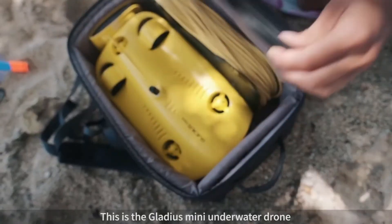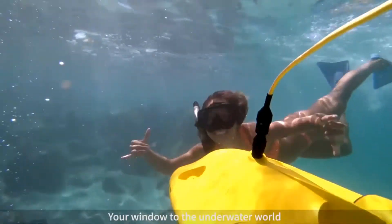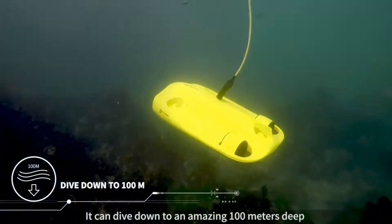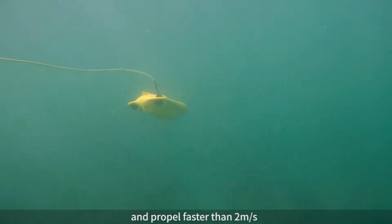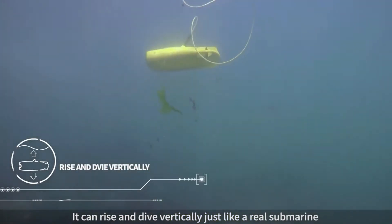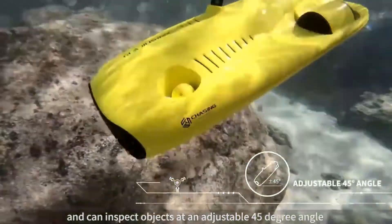This is the Gladius Mini Underwater Drone, your window to the underwater world. It can dive down to an amazing 100 meters deep and propel faster than 2 meters per second. It can rise and dive vertically just like a real submarine and can inspect objects at an adjustable 45-degree angle.